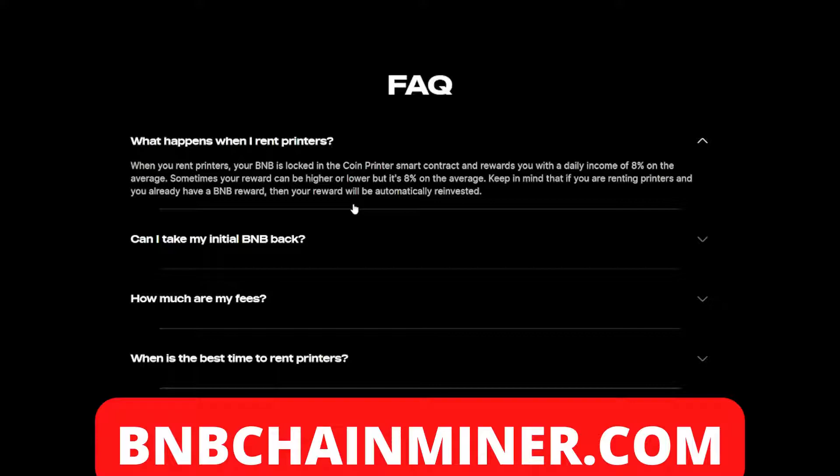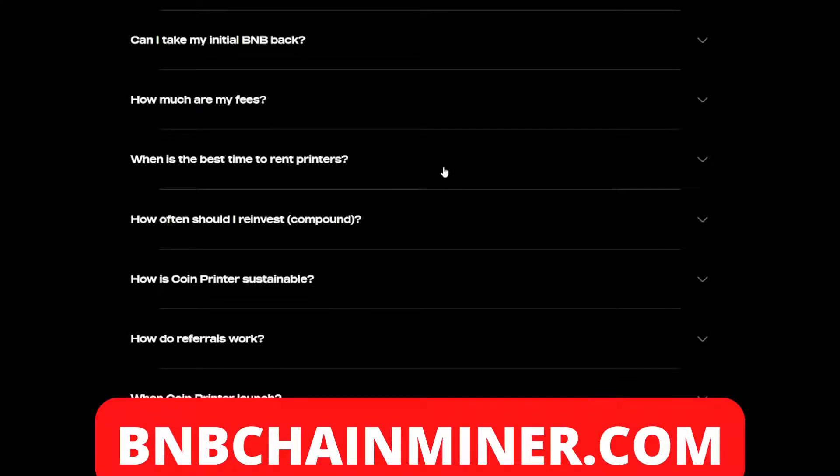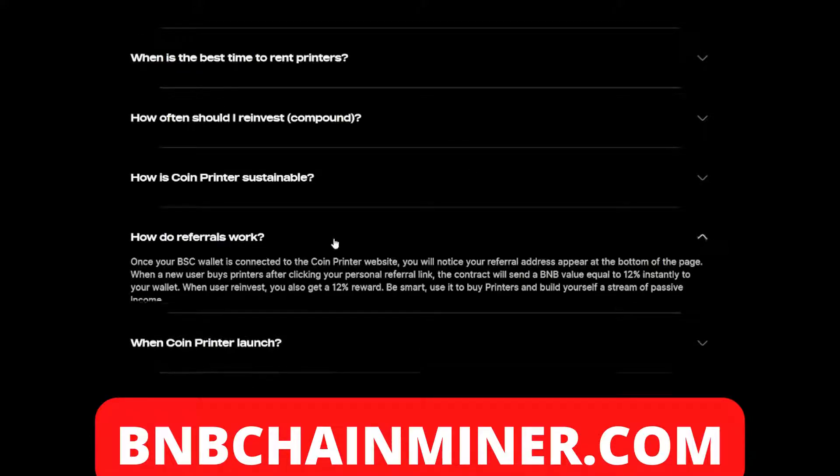Keep in mind that if you are renting printers and you already have a BMB reward, your reward will be automatically reinvested. Every day your printers will print the amount of bucks, which is eight percent of your initial funds. As for the best time to rent printers — always. No matter when you rent printers, you'll begin with a return rate of eight percent. At any point during the day you are able to rent printers, which will earn you a minimum of eight percent.